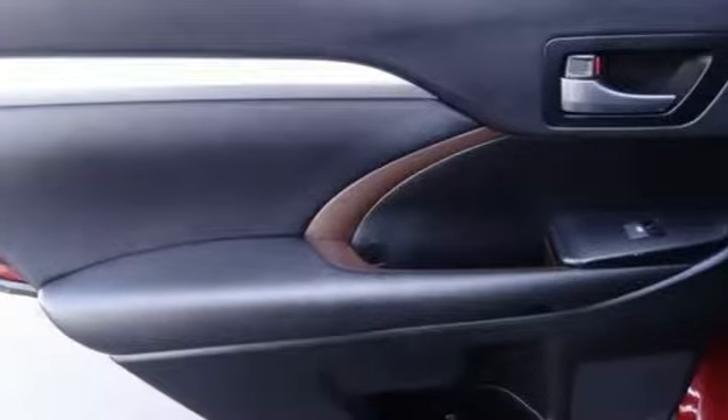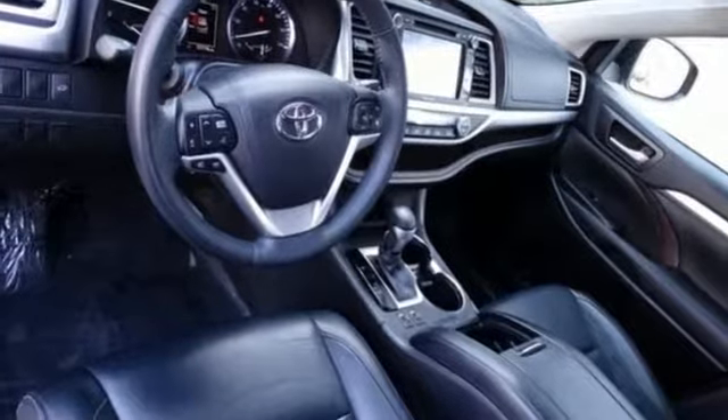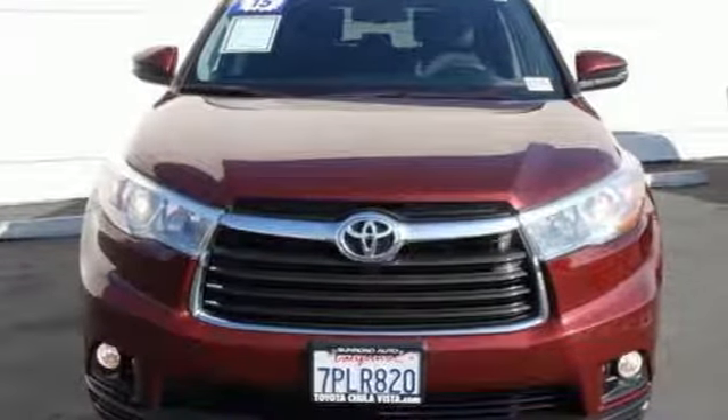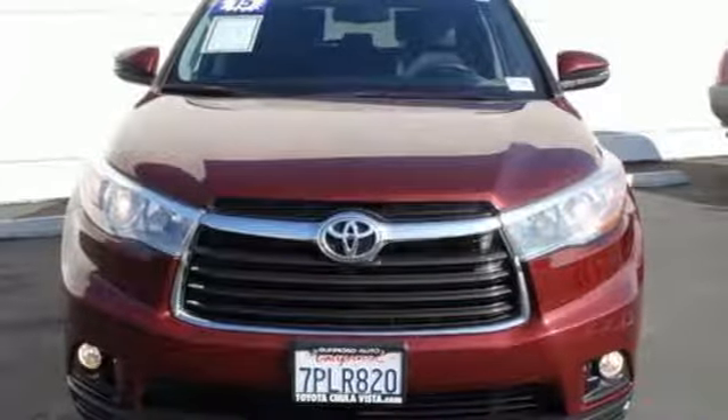Comfortable, convenient quality. Toyota. They say a journey of a thousand miles begins with one step — in this case, it begins with a test drive. Start your next adventure today.